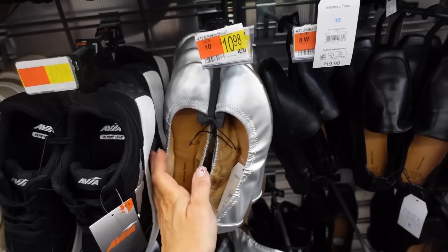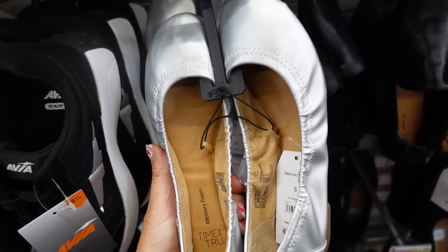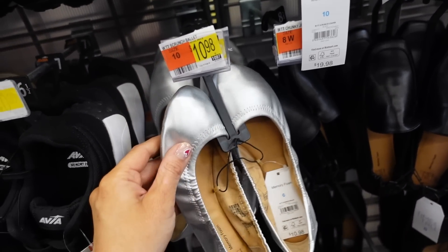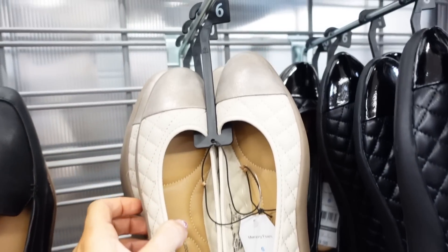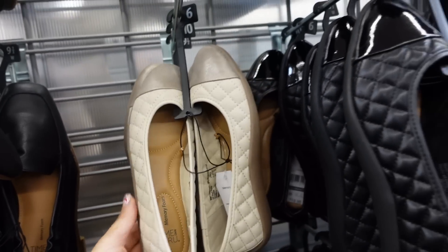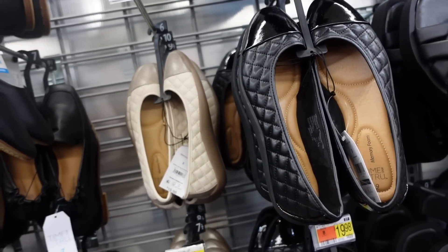A new color in the Time & True ballet flat — a scrunch style rounded toe in metallic silver at only $10.98. Also seeing a new color in the cap toe flat — completely quilted with memory foam and a gold shimmer in beige. We also saw the black a long time ago. They're $19.98.